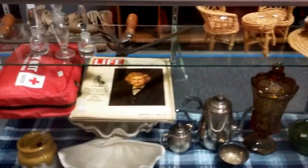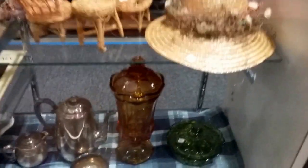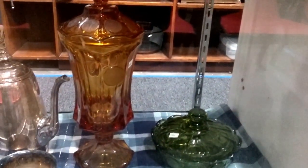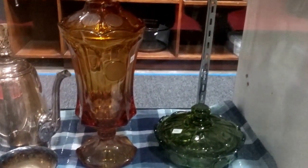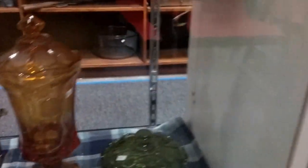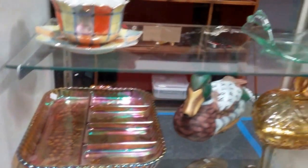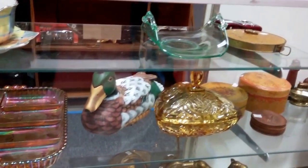A bunch of cool knickknacks, and these are pretty nice — they're Fostoria coin glass with coin marks on them, very cool. There's a brass Coca-Cola bottle, some tins, carnival glass, and a wooden duck.